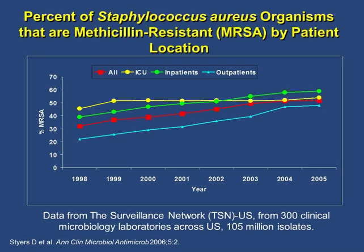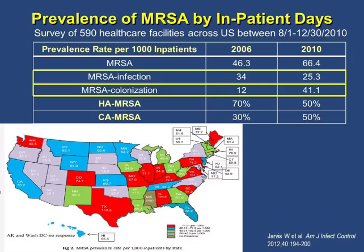From 300 clinical microbiology labs across the U.S., data from 1998 to 2005 showed MRSA infection had increased both in inpatient and outpatient settings. However, looking at data between 2006 and 2010, MRSA colonization had increased but MRSA infection had decreased with a lot of effort in antimicrobial stewardship and infection control. By inpatient days, MRSA prevalence is 46.3 to 66 in 2010, with Florida sitting around 66 — near the national average.